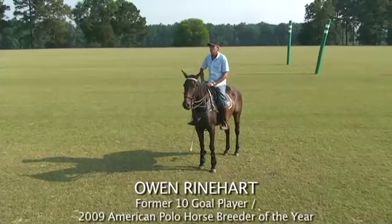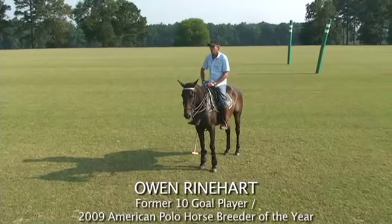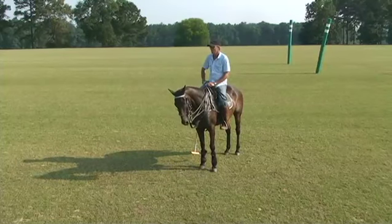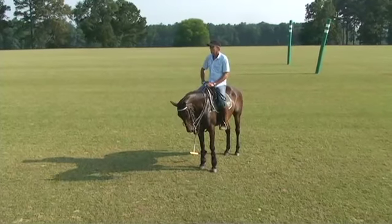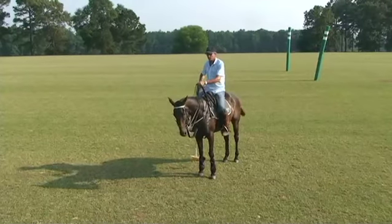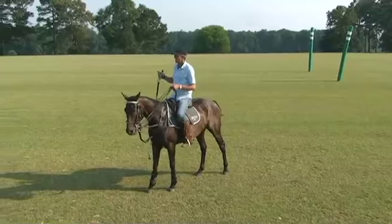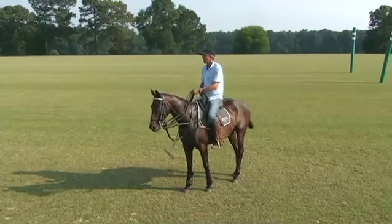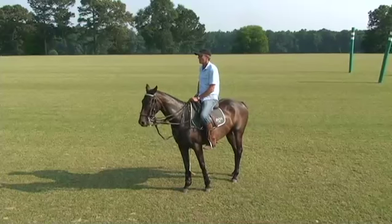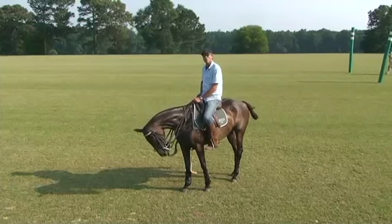This is what we do with our young horses. These are actually five-year-olds, so they've done quite a bit of it. These are actually playing, and they're playing well. But with even the younger ones, when we first start them, before we even play polo, we play keep-away. It's every man for himself, and the concept is keep the ball and don't let anybody else have it, and there are no rules.